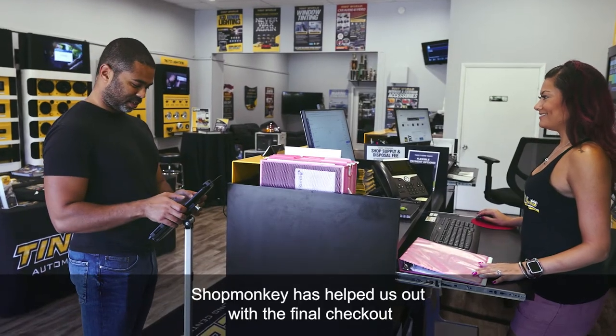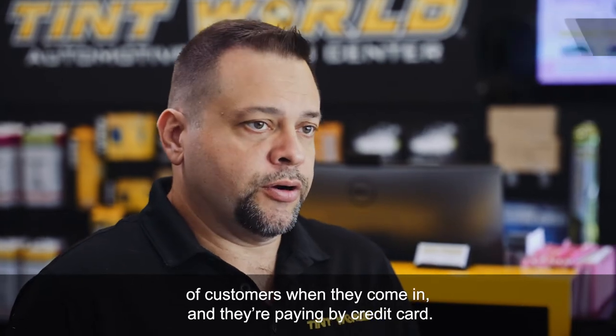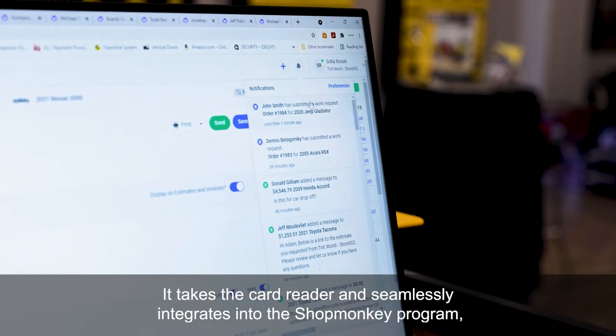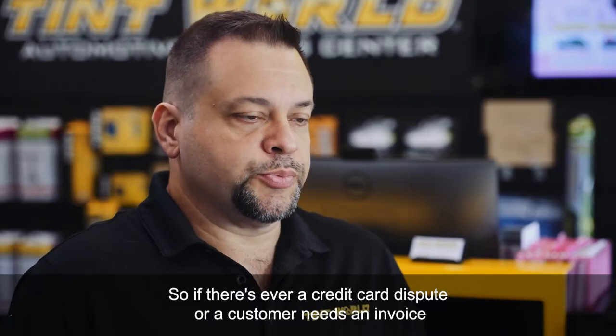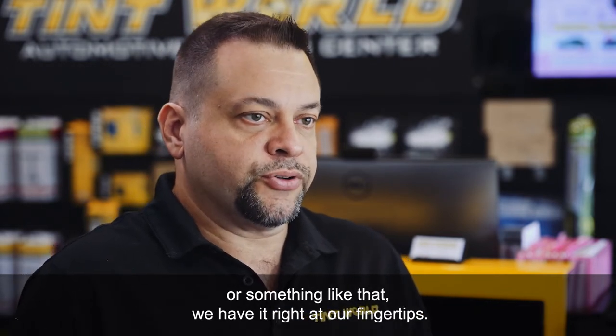ShopMonkey has helped us out with the final checkout of customers. When they come in and they're paying by credit card, it takes the card reader and seamlessly integrates it into the ShopMonkey program, and it records all the payments and the history of it, so if there's ever a credit card dispute or a customer needs an invoice, we have it right at our fingertips.